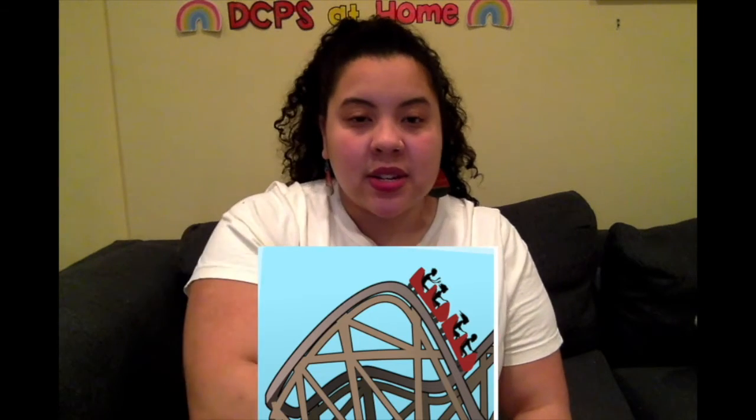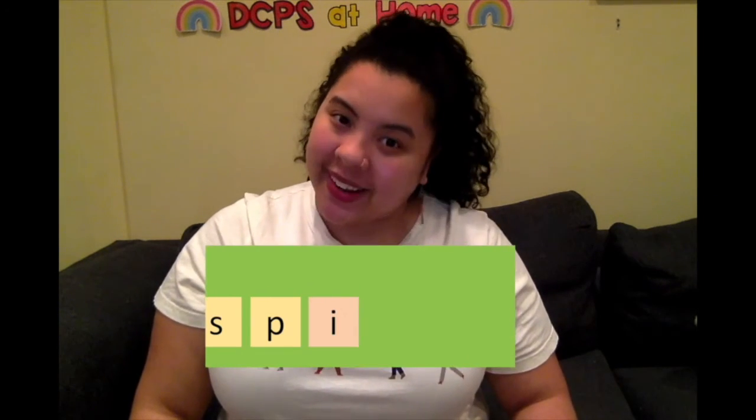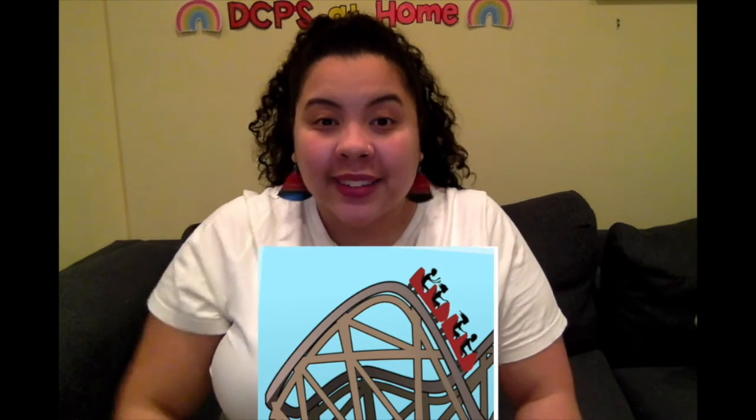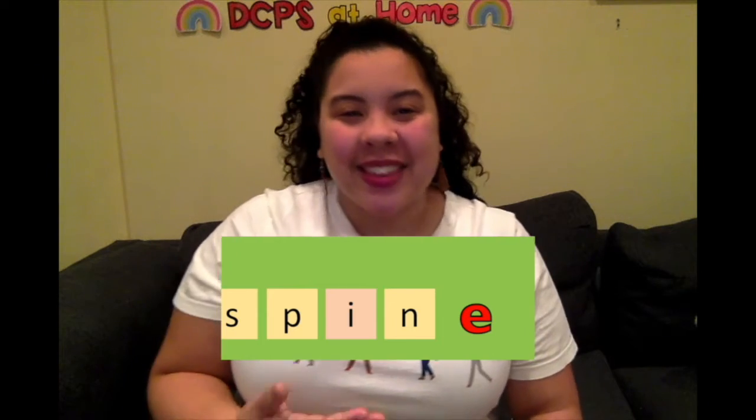Let's try one more — it's a little bit tricky because it's going to have two consonants at the beginning: spin. S-P-I-N. Now I want you to try this one on your own: spine, like your spine in your back. Go ahead. What's the vowel sound in spine? I — is that long or short? Long! It's saying its name. Let's spell it: S-P-I-N. What do we need at the end? Magic E to make the I say I.